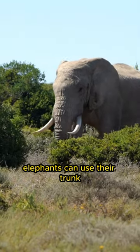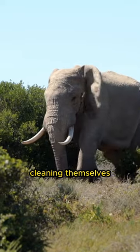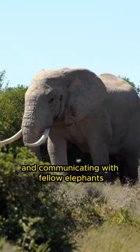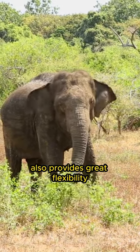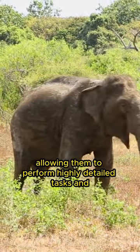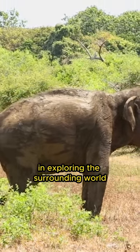Elephants can use their trunk for a variety of activities, such as fetching food, drinking water, cleaning themselves, and communicating with fellow elephants. The excess muscle in an elephant's nose also provides great flexibility, allowing them to perform highly detailed tasks and utilize their trunk as a versatile tool in exploring the surrounding world.